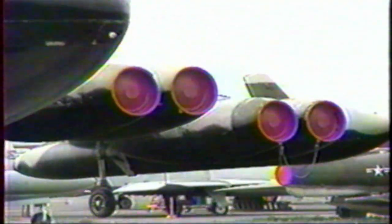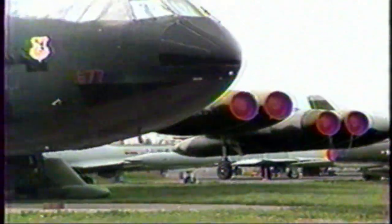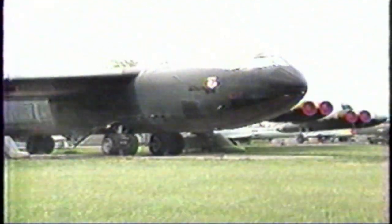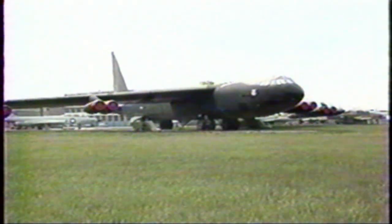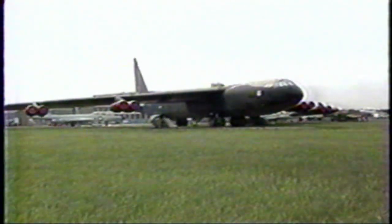Behind me is the Boeing B-52D model — a Vietnam veteran. It was based in both Guam and Thailand during the Vietnam War and made quite a number of missions over the Vietnam battle zone. It was what was called an iron bomber, meaning it carried standard high-explosive bombs — it was not an atomic or nuclear bomber. And it's painted black, as you can see, because the idea was to shield it from searchlights around Hanoi, which was heavily defended at that time.